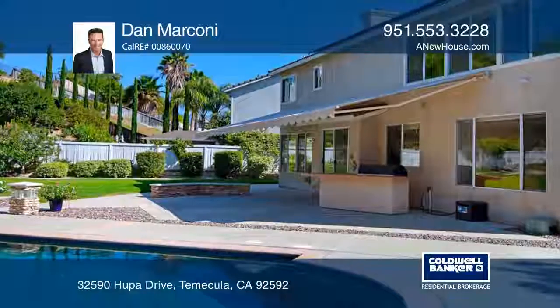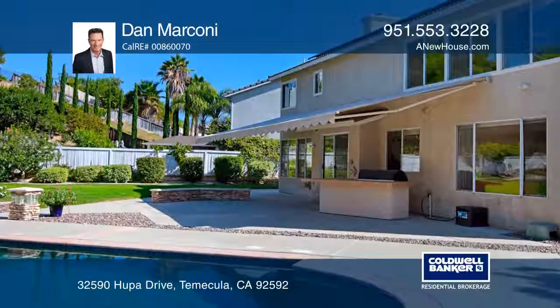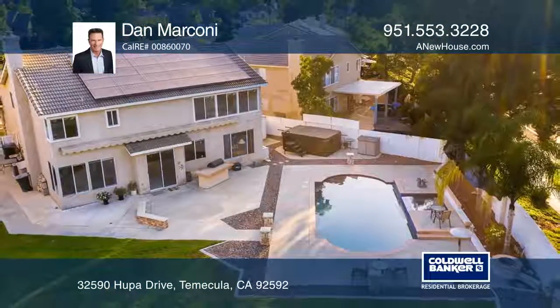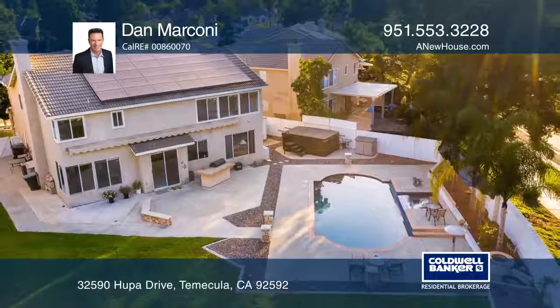Sliding doors open to the patio with a retractable awning and a built-in barbecue for your indoor-outdoor lifestyle. Check out this must-see home by scheduling a tour with Dan Marconi.